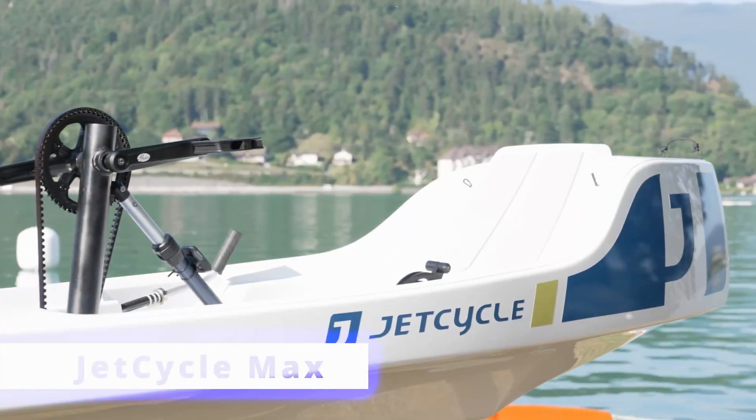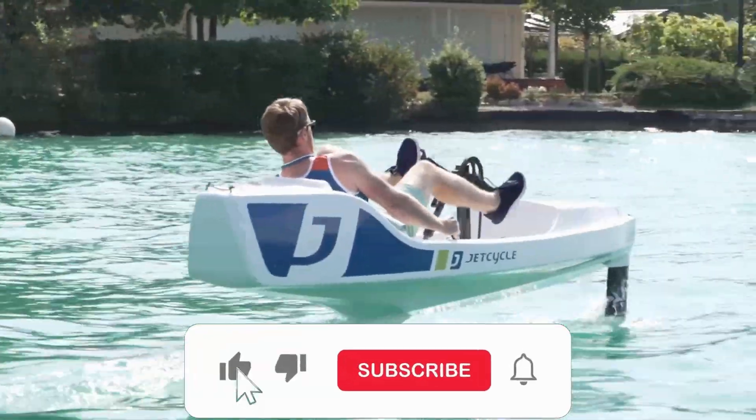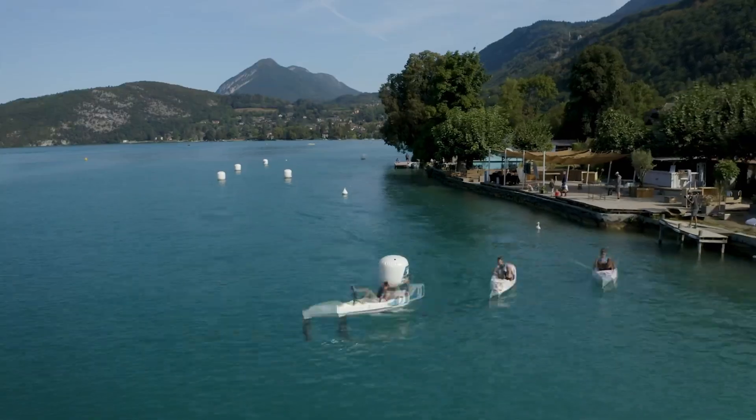Now meet the Jet Cycle Max, a human-powered hydrofoil designed for those who want to soar above water using their own strength. This lightweight, zero-emission watercraft combines fun and sustainability as you effortlessly glide across the water.